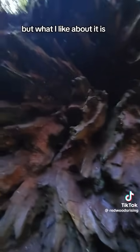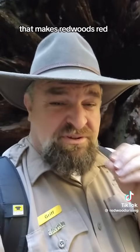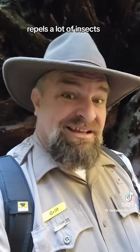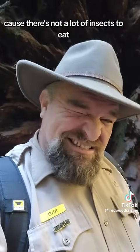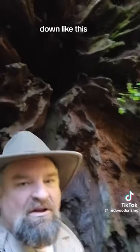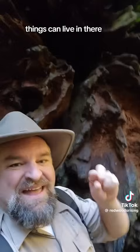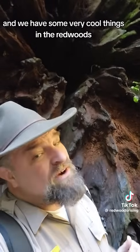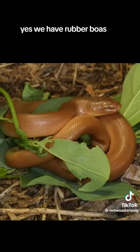What I like about it is redwoods don't support a lot of wildlife when they're alive, because tannins and other compounds that make redwoods red repel a lot of insects. That's why you don't hear a lot of birds in old-growth forests — there's not a lot of insects to eat. But once they fall down like this, there are all these nooks and crannies on the underside, and things can live in there. We have some very cool things in the redwoods you may not know about, like rubber boas — yes, we have rubber boas.